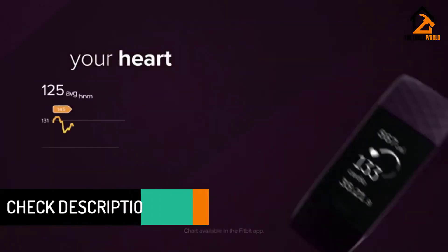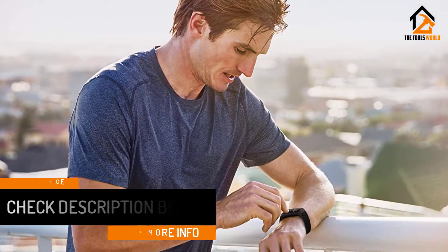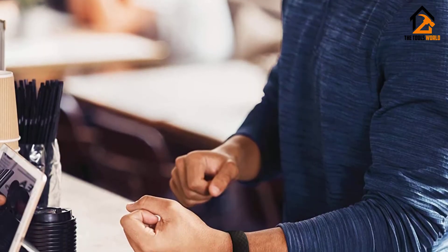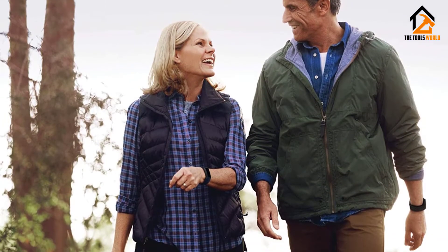The Fitbit Charge 4 lacks a color screen, but its icons and menus are well laid out and easy to understand. Whether you're looking for sleep tracking, the weather forecast, or breathing exercises, it's only a couple of swipes away. Slim, neat and packed with features, the Charge 4 bridges the gap between activity bands and serious running watches, and is truly a fitness tracker for everyone.